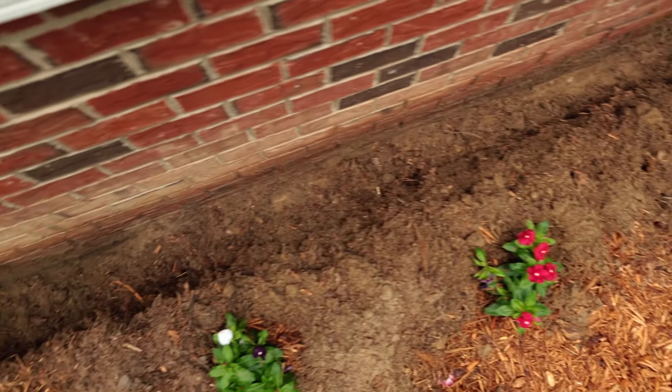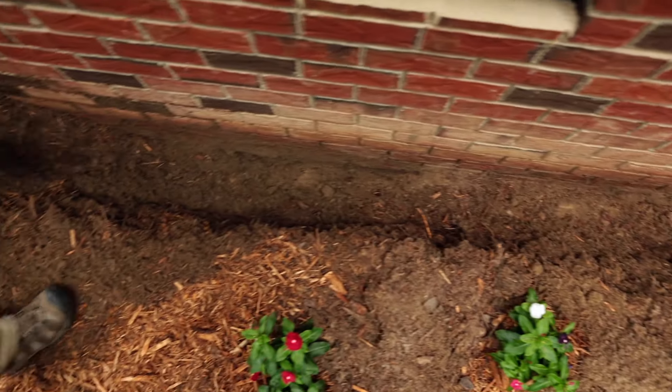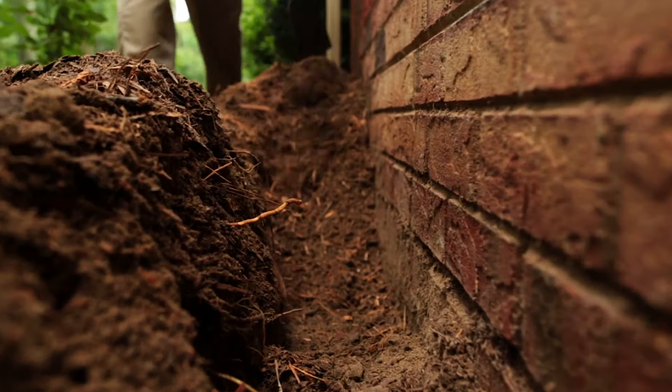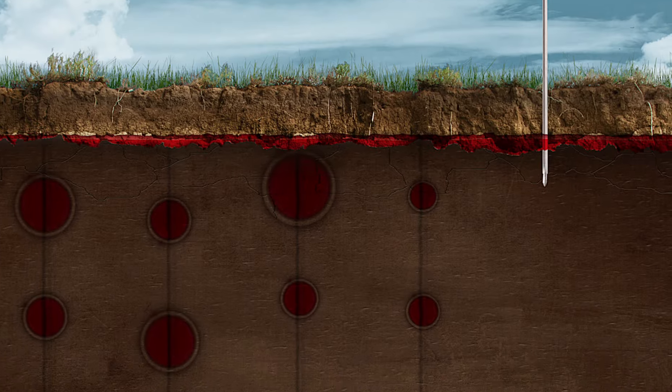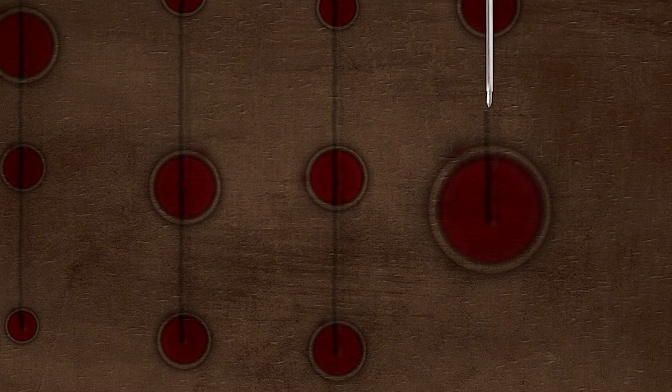In the past, getting the best treatment meant trenching, or trenching and rodding, which is digging a six inch by six inch trench around your home and spraying the termiticide to depth. This process is disruptive and can cause unsightly damage to your landscaping.